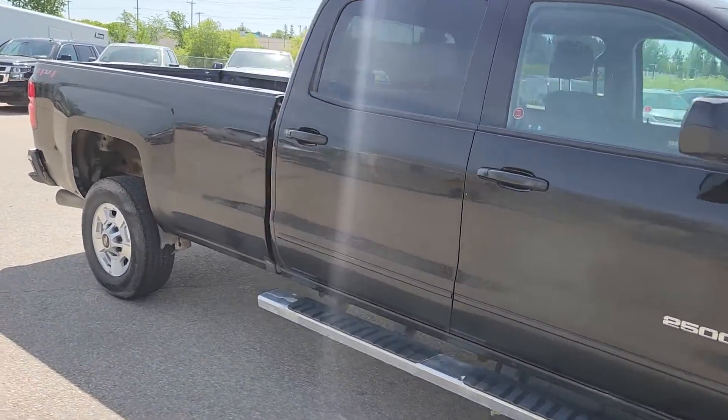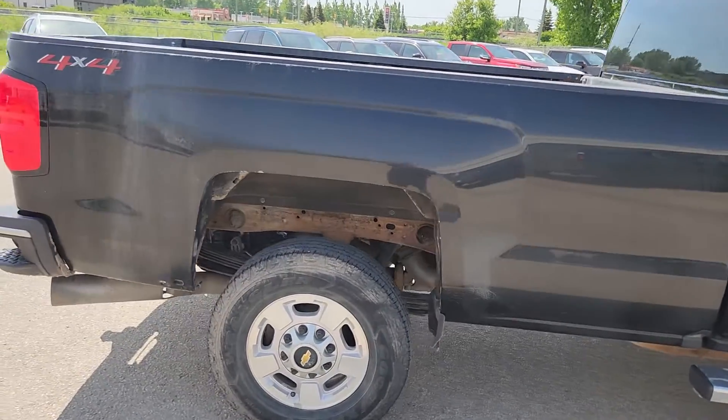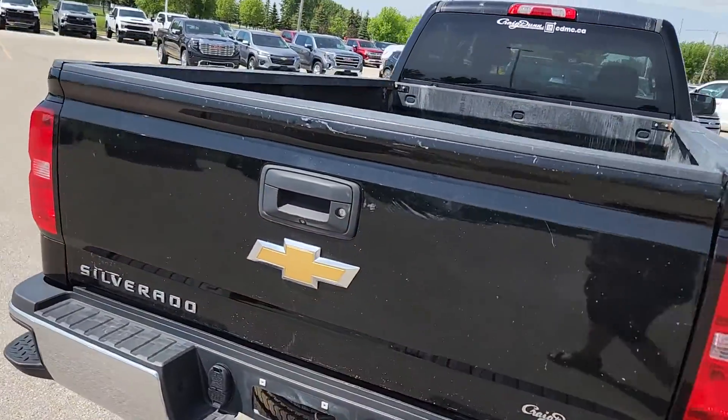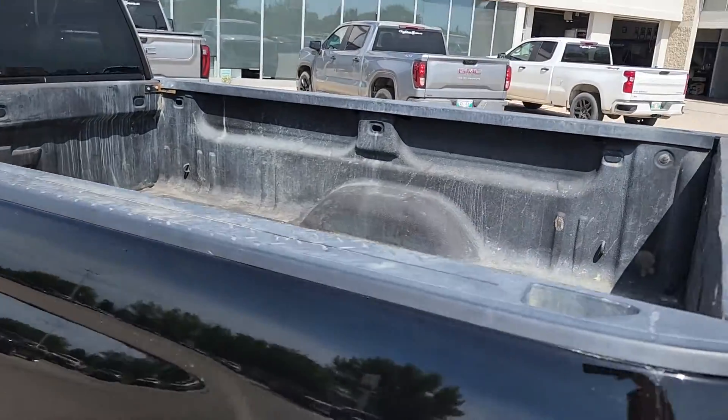As normally, I'm going to do a quick walk-around to show you the exterior, and then we will jump inside and I'll show you what it looks like in there. This truck does have an 8-foot box, so it has plenty of storage space. A spray-in liner is already in there, so you don't have to worry about that.